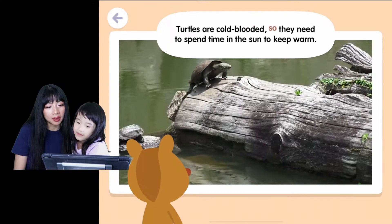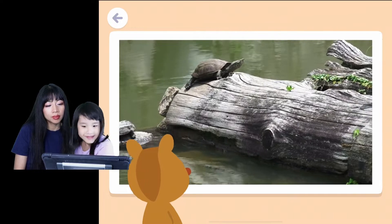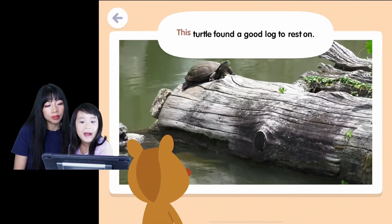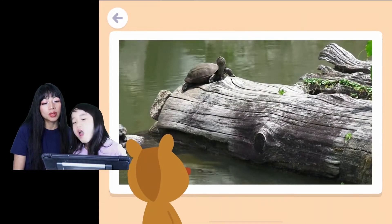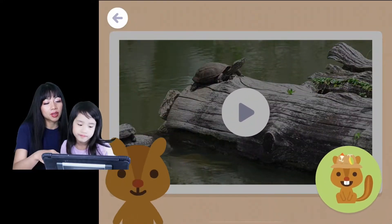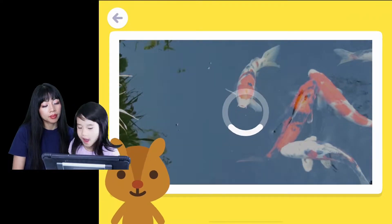Wow, they climb out of the water like that. So they need to spend time in the sun to keep warm. Yeah. This turtle found a good log to rest on. The turtle's resting on that so it can keep warm.